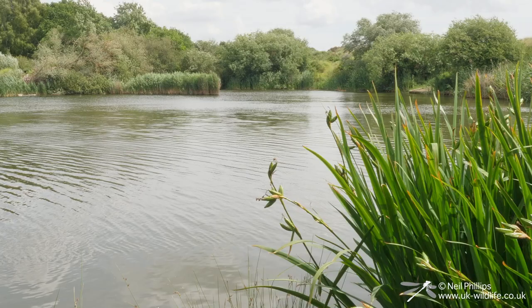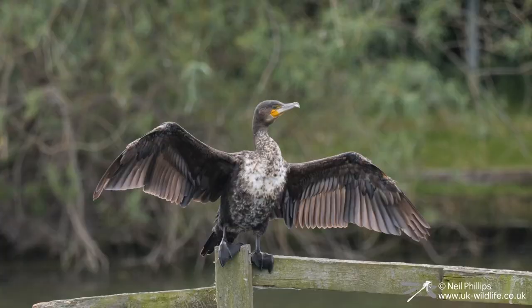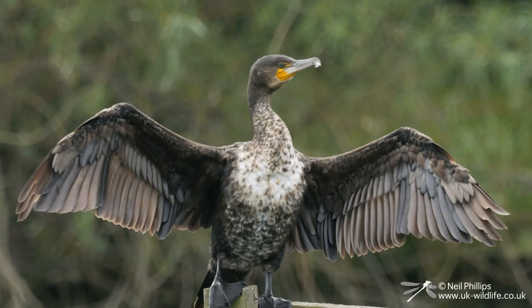I headed further into the reserve, down to the big fishing lake, hoping to see the lesser emperor dragonflies I've seen here in previous years. The first thing of note was a cormorant drying its wings on the signs in the middle of the lake.